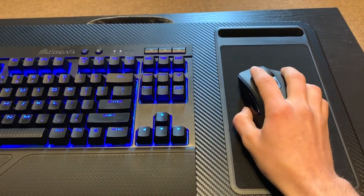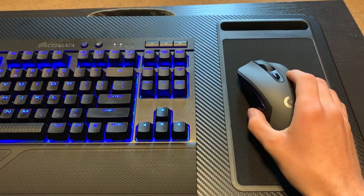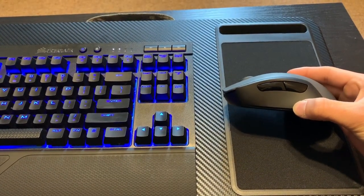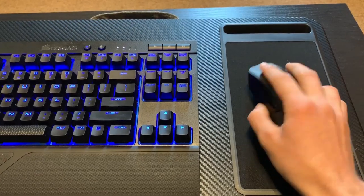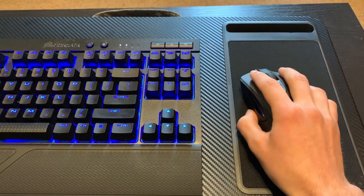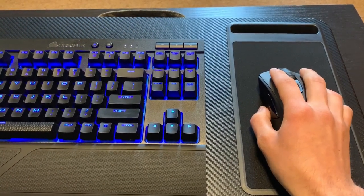The G603 doesn't pull any punches with its smaller price tag. It has a one millisecond response time, two programmable buttons on the side, and a DPI shifter right on top. The mouse does use two AA batteries, but this is a non-issue as the battery life is amazing. Logitech claims up to 500 hours of battery life, and when it came time to change the batteries, I had completely forgotten that I was even using a battery operated mouse in the first place.